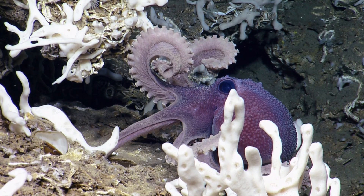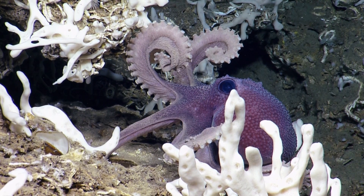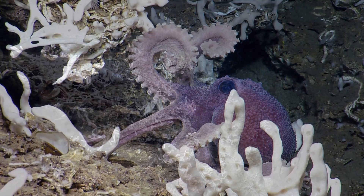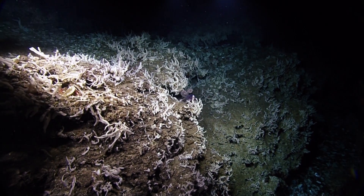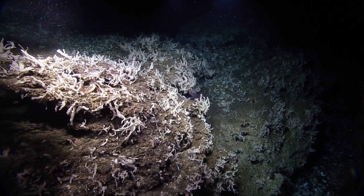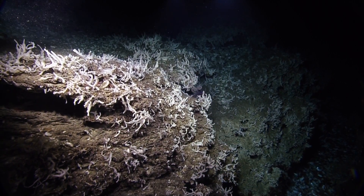Thanks, Benny. I think we have enough eye candy from this octopus. Let's zoom out and say goodbye to our friend Mr. or Mrs. Octopus.